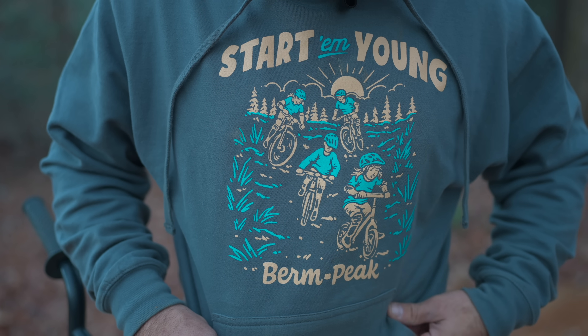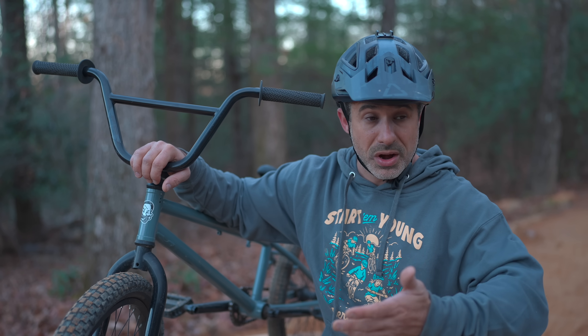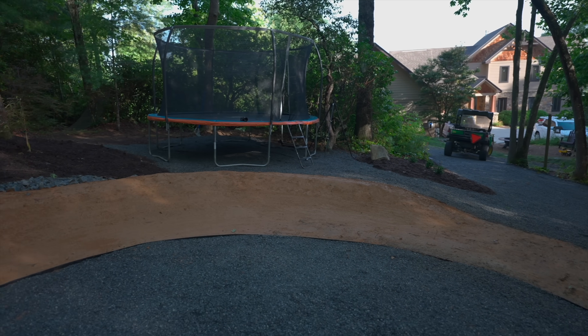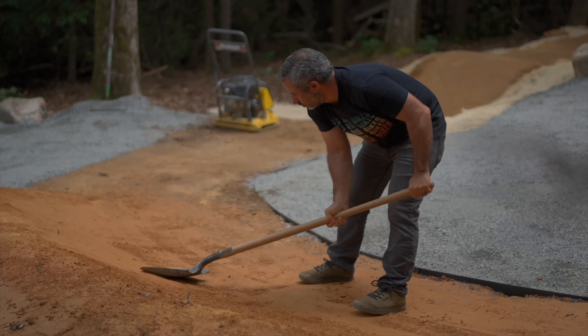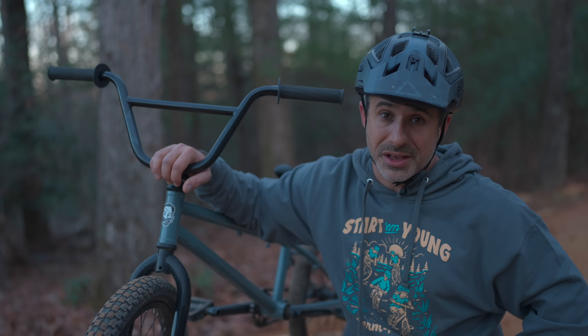This sweatshirt and t-shirts are available on cognitivemtb.com — they're screen printed right here in North Carolina and shipped five minutes from my house. Don't get one to support me, get one because you deserve it. I hope you enjoyed this video. If you want to build a pump track like this for your kids or for yourself, check out the video where I built this — you can learn a lot about clay and packing stuff down. Thanks for riding with me today and I'll see you next time.